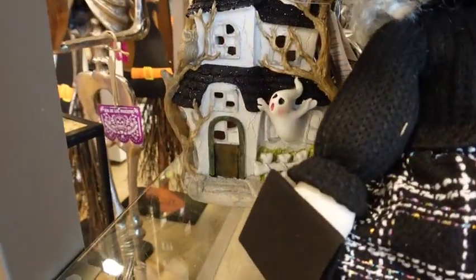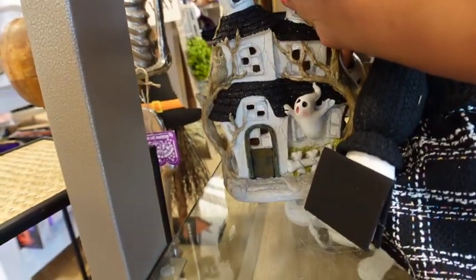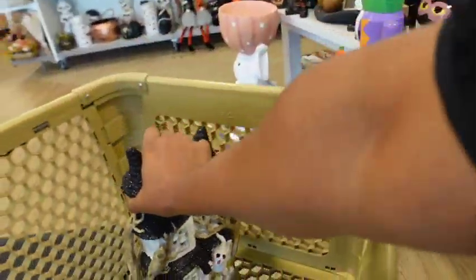Look at this right here. Look at this house. I gotta get this house, it's so cute. I love this. That's $17.